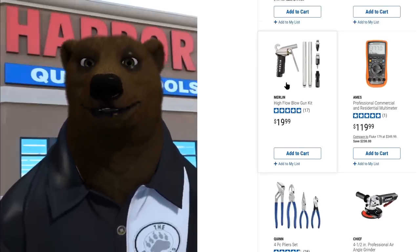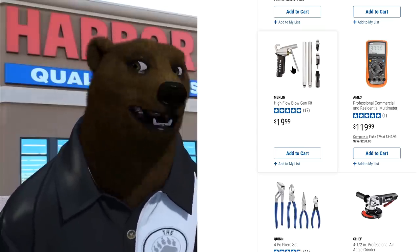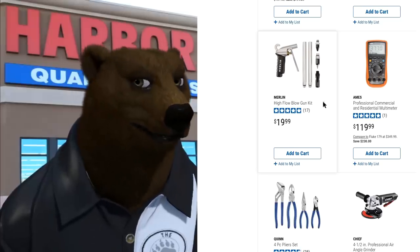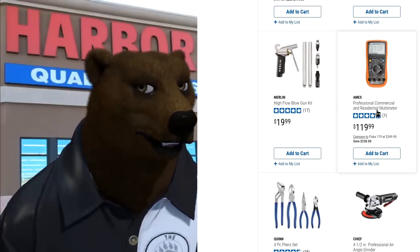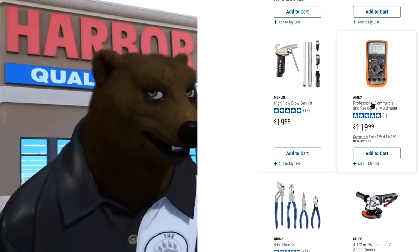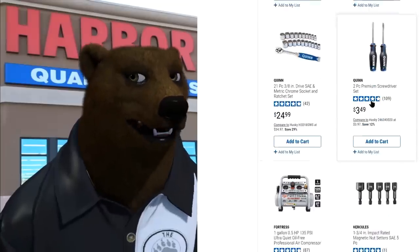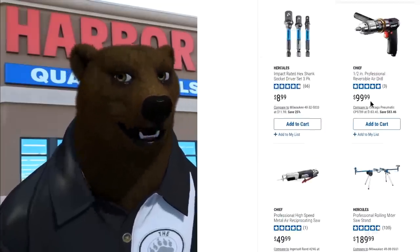The Merlin Air high-flow blow gun kit is a nice little kit — I don't own it myself but I was at a buddy's house and he's got it, and I'm thinking about picking one up. The Aims professional commercial/residential multimeter — I've got the clamp meter version and I love that thing. Also the Quinn pliers and the new Chief grinder.